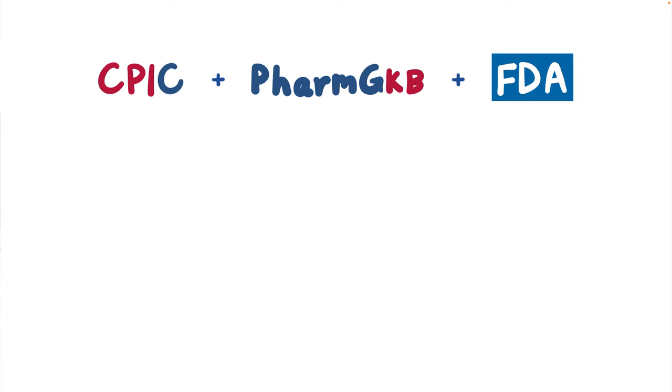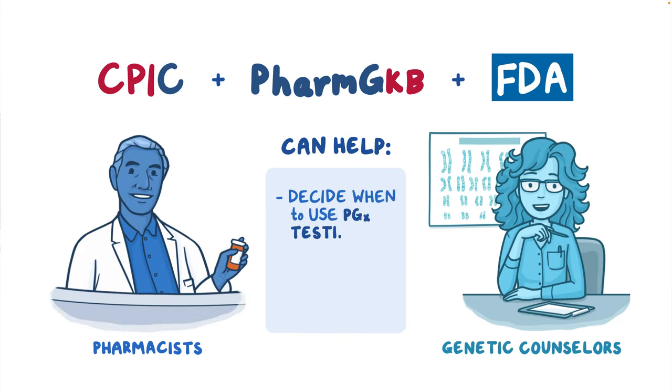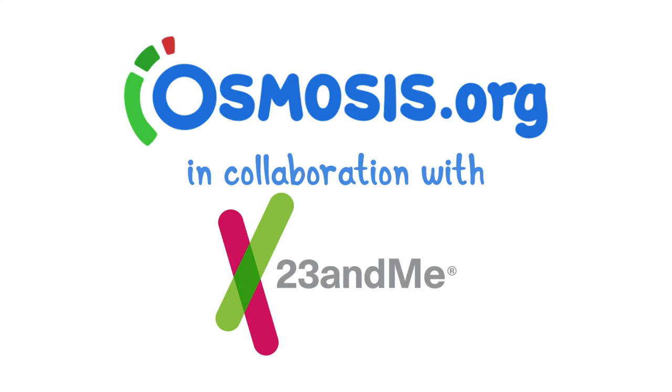Along with CPIC, PharmGKB, and the FDA, pharmacists and genetic counselors are also valuable resources for deciding when to use PGX testing and for helping to interpret and act on the results.